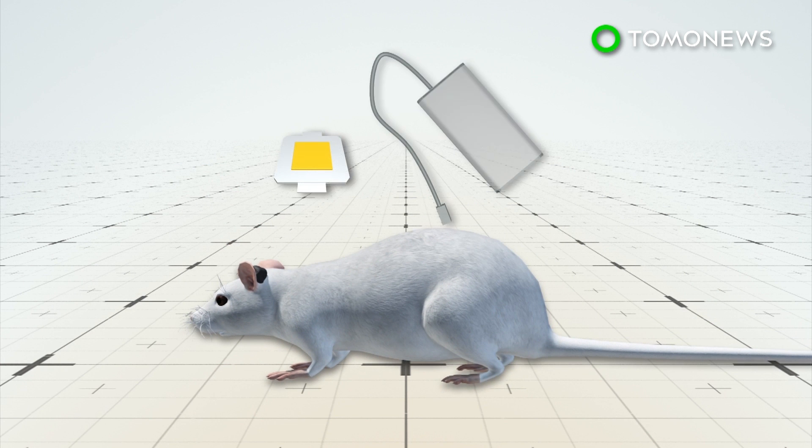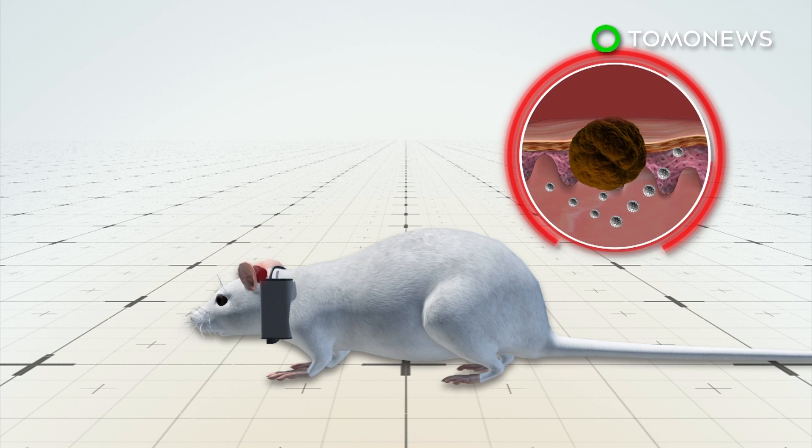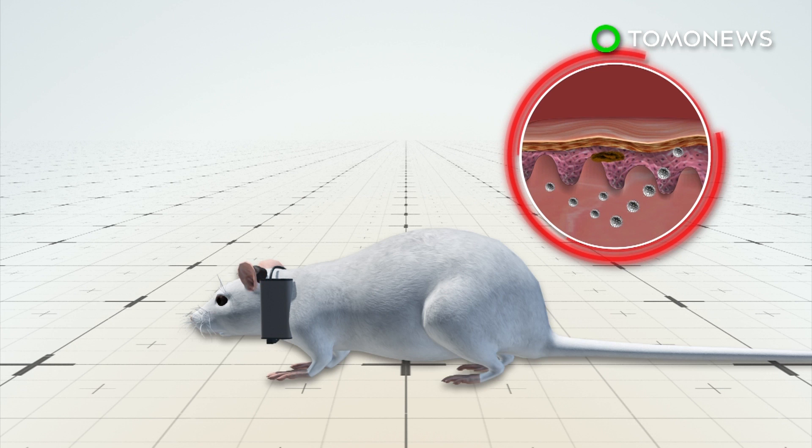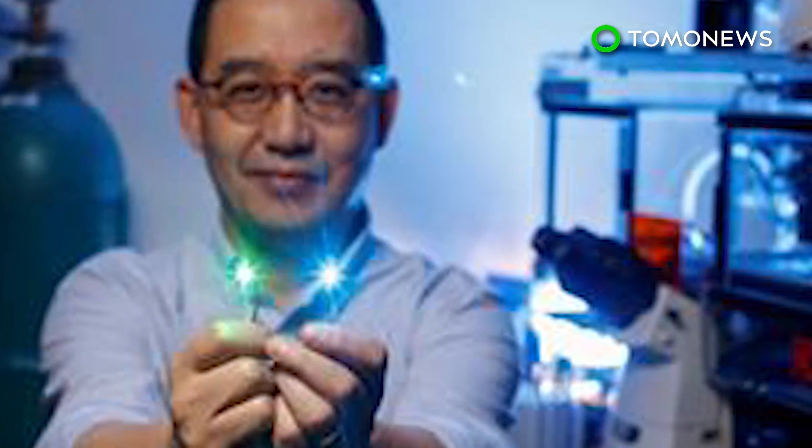In a separate project, mice with melanoma on their ears were implanted with LED chips and made to wear a small battery pack. The battery signaled the LED to shine light on the tumor, calling killer T cells to the area and boosting their cancer-killing function. The non-toxic treatment is promising, but researchers are still determining how effective it is on tumors deep in the body.